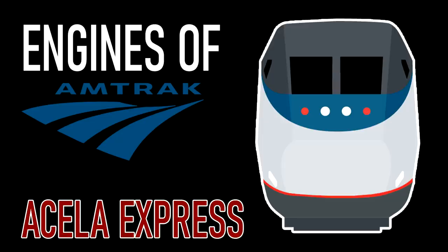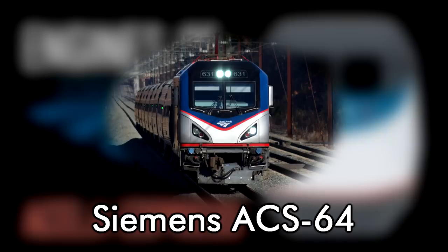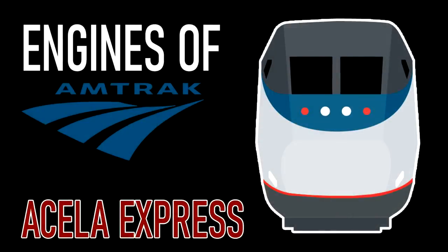So then after those, or somewhere in between, I'll also finally get around to Engines of New York Central, if you still remember that. I hope you'll look forward to those along with next time where I'll discuss the Siemens ACS-64. Anyway, stay tuned and thank you again for watching.